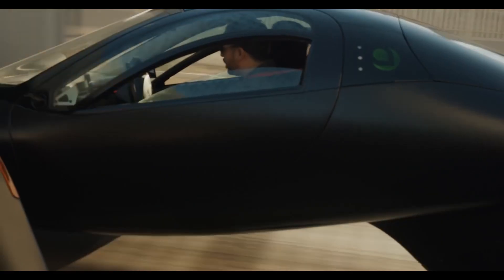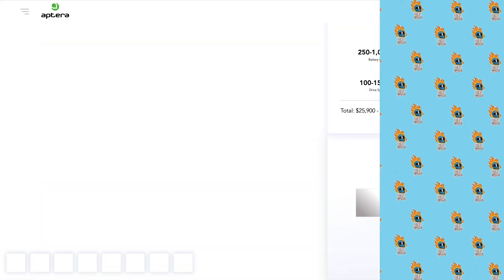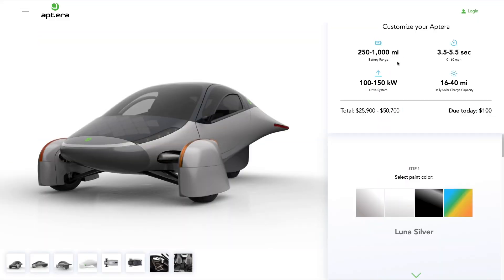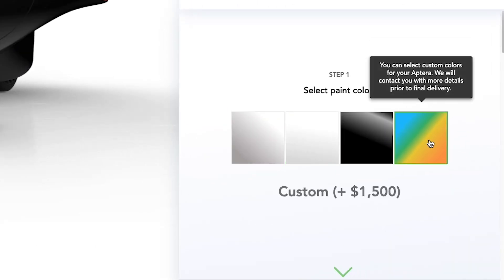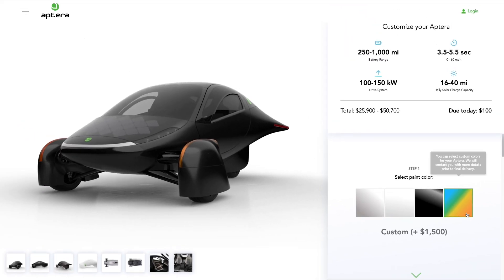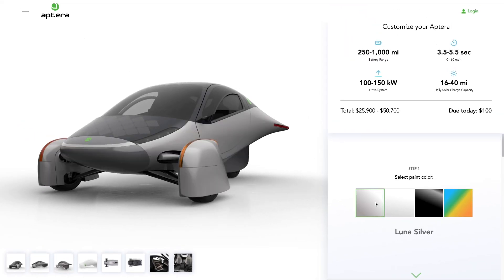Let's have some fun and fire up that configurator. First up, let's pick some paint. It's pretty simple — you've got silver, white, black, and then a custom option where for five hundred bucks you can pick your own color. We're gonna go for the silver for now.